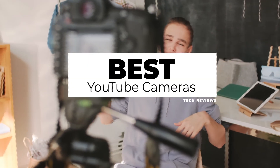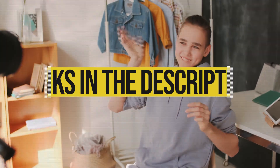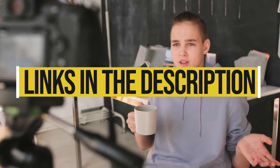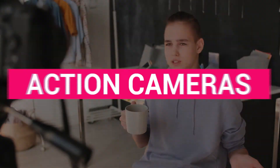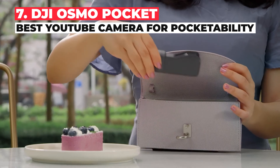Hi guys, today we are reviewing the best cameras for YouTube and vlogging. You can find the links of the products featuring in this video in the description.